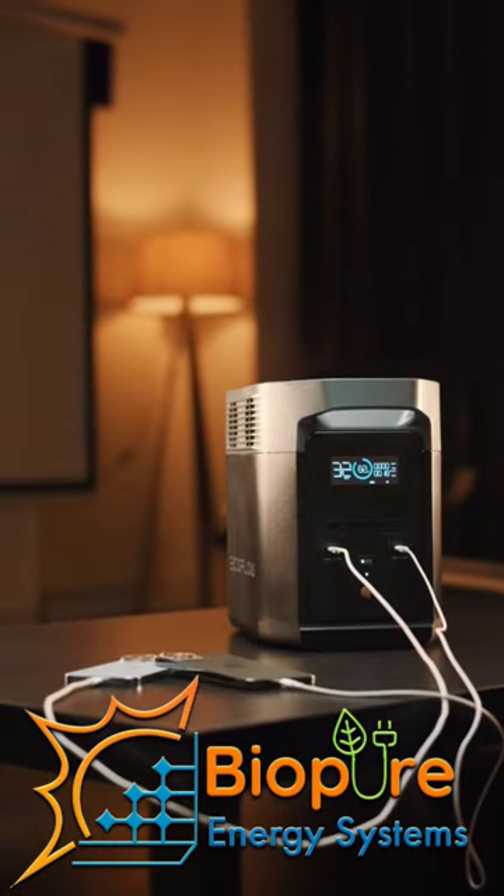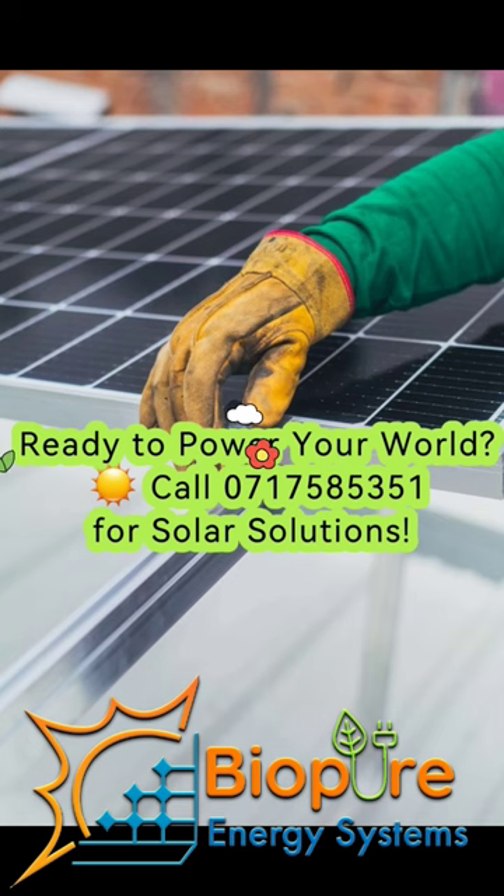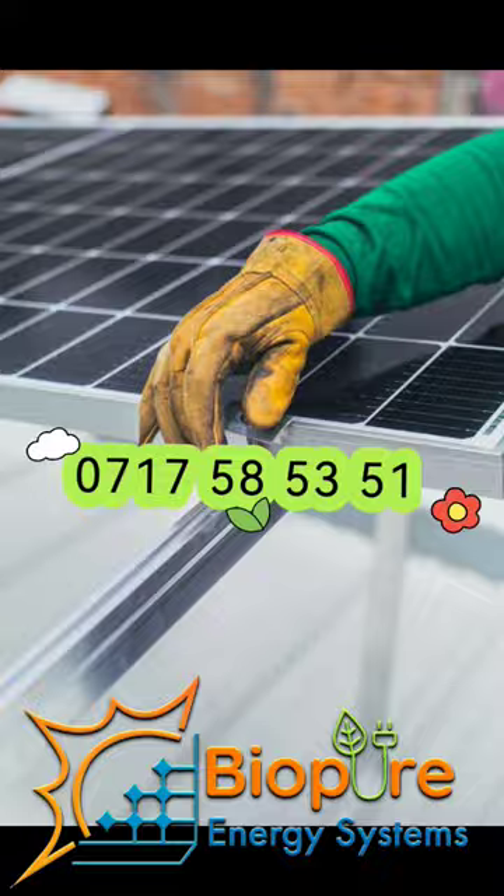The battery can also handle up to 3000 cycles and maintain up to 80 percent capacity. It weighs 7.8 kilograms.